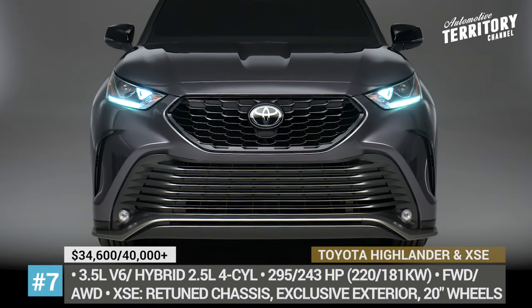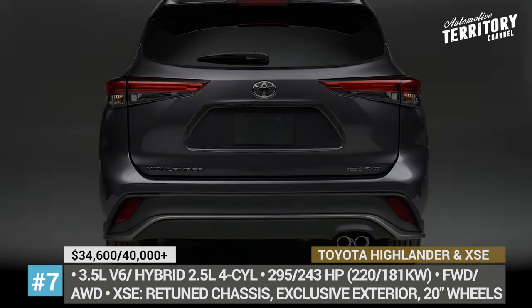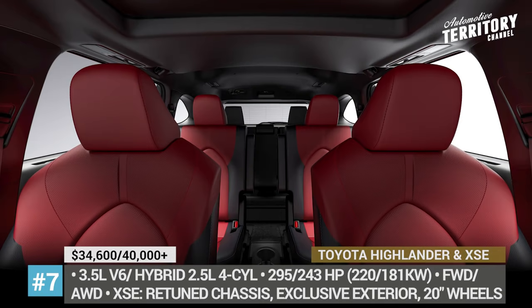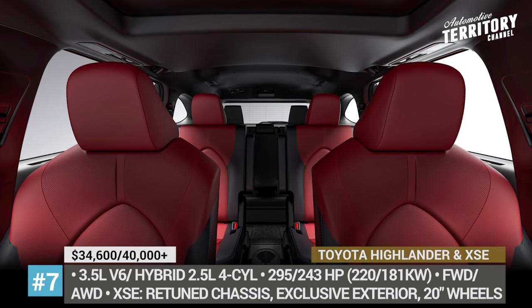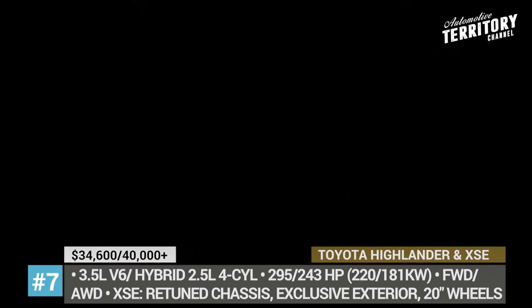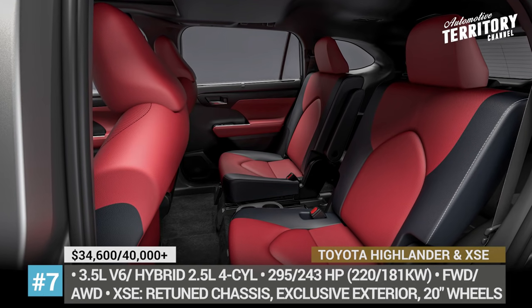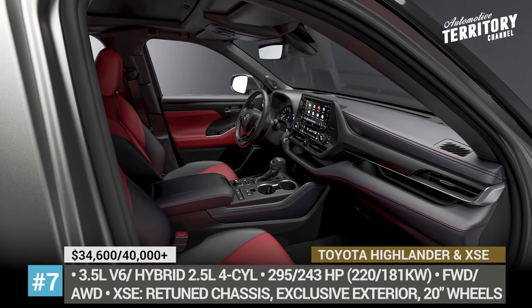Starting from 2021, the Highlander is offered in six trims, including its first performance-oriented XSE model. It features exclusive exterior design with a more aggressive front fascia, LED headlights with black accents, a lower spoiler and machine-faced 20-inch wheels. The XSE also gets a retuned chassis, sportier steering settings and sports car-like dual exhaust.